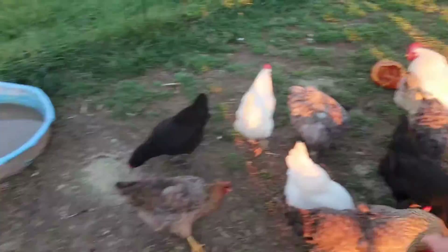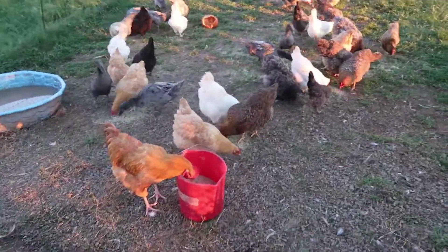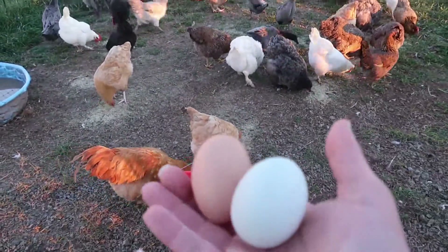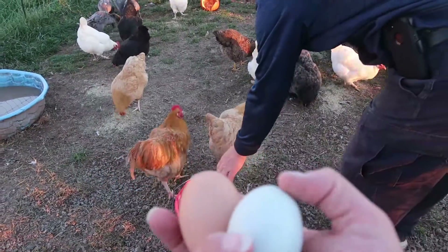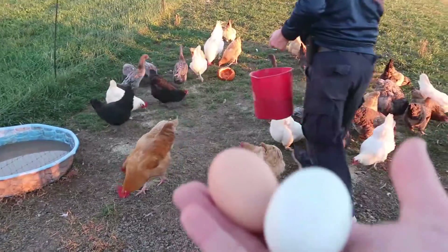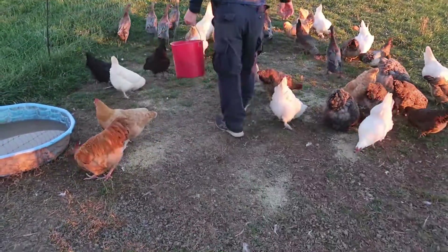Hungry chickens! Mags, you want to throw the feed out to them? Got eggs? Yeah. So here are some of our eggs — this is one of those blue eggs. I showed you the Americana chicken, so there are several different Americanas in there. We have some blue eggs and brown eggs.